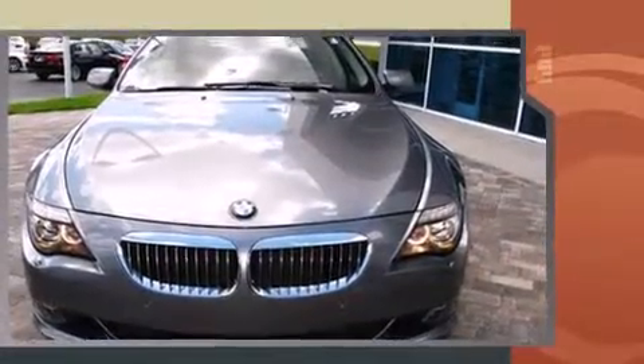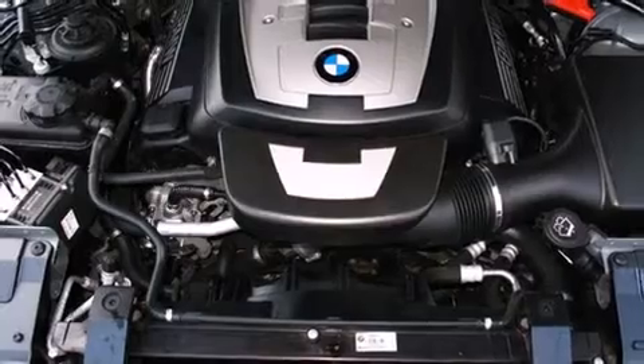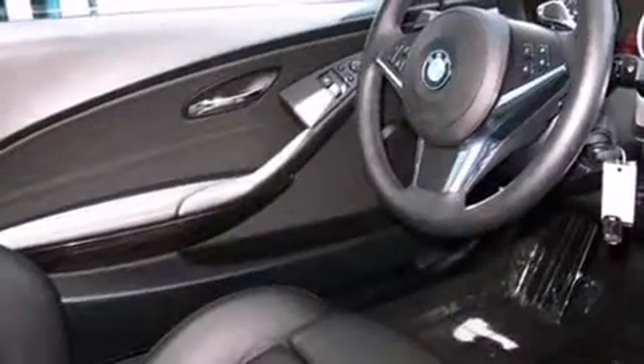It includes leather upholstery, variably intermittent wipers, a built-in garage door transmitter, a power seat, an automatic dimming rear-view mirror, automatic dimming door mirrors, front dual-zone air conditioning, and seat memory.